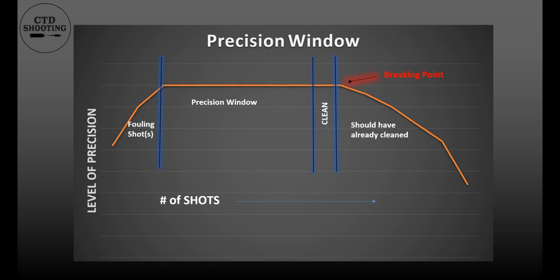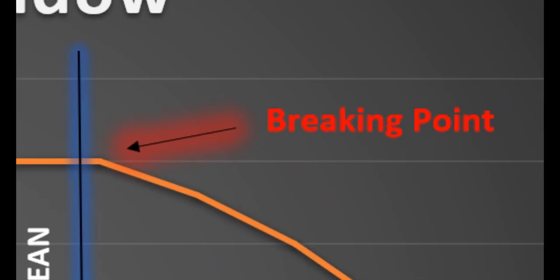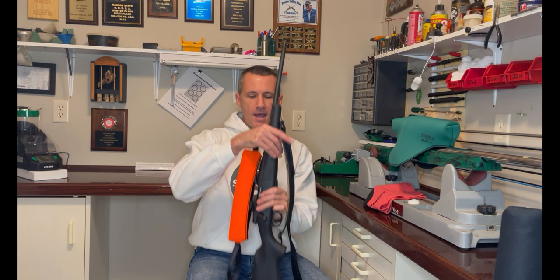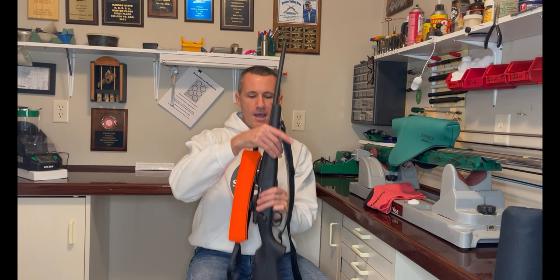Each barrel has a different breaking point — the point at which precision suffers due to the barrel being too dirty. This is the end of the precision window. The term 'point' is misleading; very seldom is the loss of precision sudden. Rather, the loss is gradual. Cleaning should be done before the breaking point. Many of my competition barrels can go well over 50 rounds before cleaning — they traditionally have a large precision window. Compare that to 12 rounds in a factory barrel, and you can see that not all rifles need to be cleaned at the same time. Find the precision window of your barrel and clean before the breaking point.